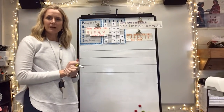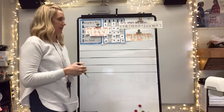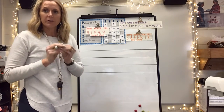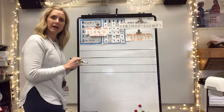Today you are going to write three sentences about what you are going to do during Thanksgiving break. The focus is on proper handwriting: attic letters, basement letters, capital letters, and lowercase letters that just take up half the line.